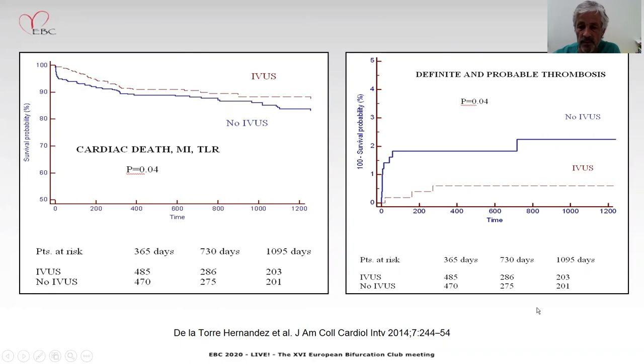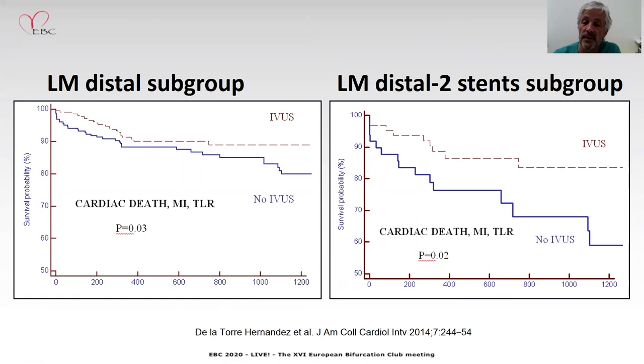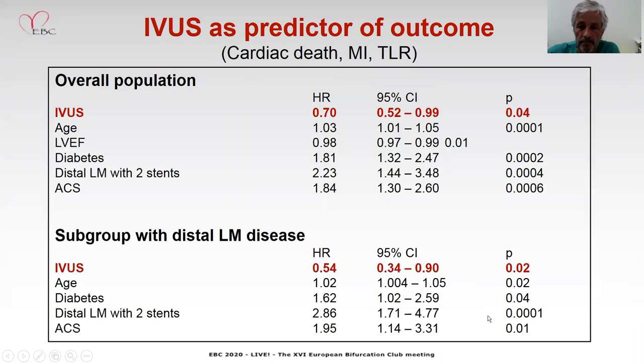Very importantly, from the point of view of mechanistic explanation of this benefit, there is a definite difference in stent thrombosis between IVUS and non-IVUS groups, as you can see on the right-hand side of the slide, which is really remarkable. In the left main distal subgroup, the difference is even larger in MACE. And for the subgroup of patients with two stents in the distal left main, the difference in outcome between those with IVUS and without IVUS is really dramatic.